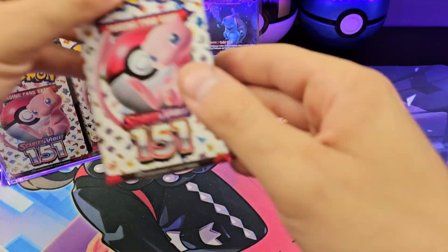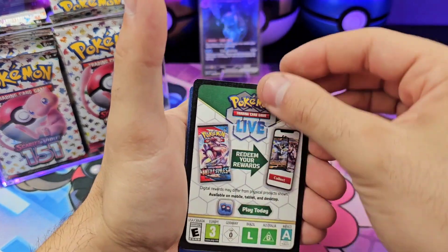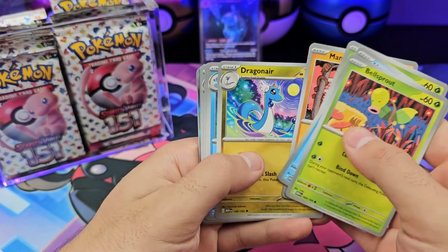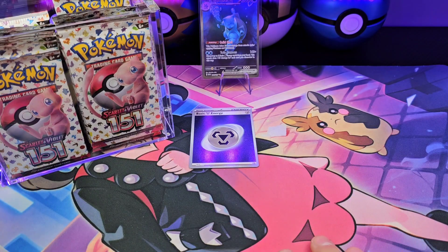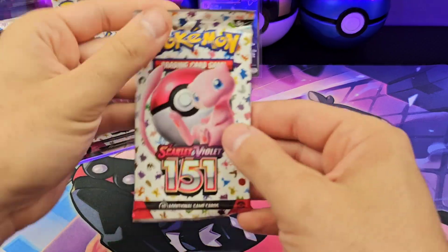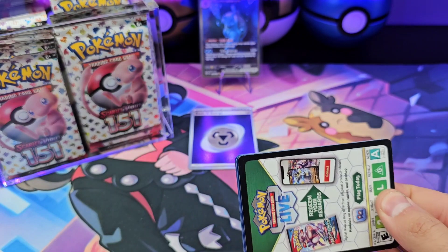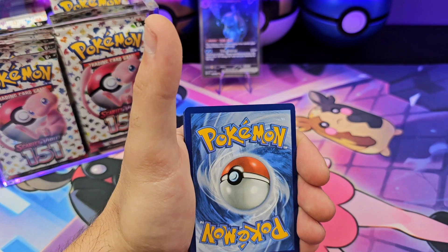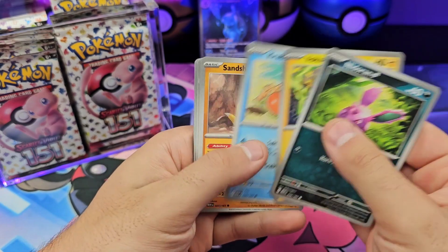I'm just going to grab whatever pack I can pull because the front pack's hard to get. Pack two: code card, Bellsprout, Magikarp, Seedra. I don't have the metal type yet — I want at least one of each of the holo energies as sleeves for the 151 binder. Nidoran, Voltorb.